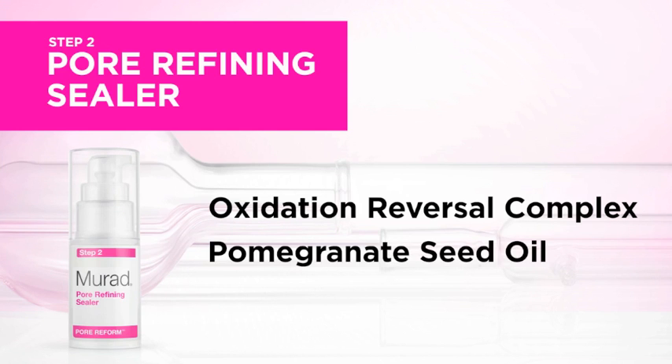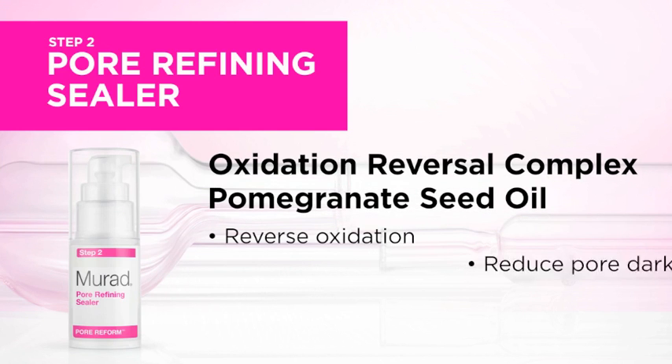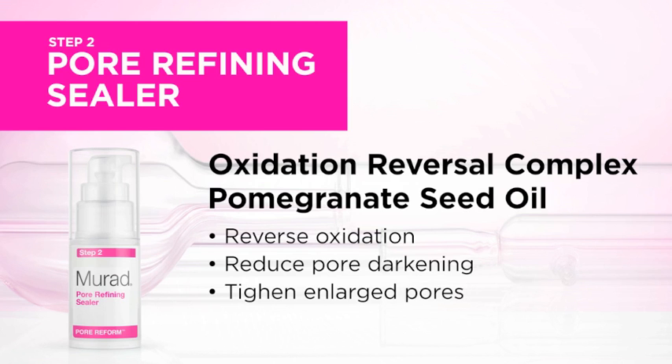Its unique oxidation reversal complex in pomegranate seed oil will help reverse oxidation to reduce pore darkening and help tighten enlarged pores.